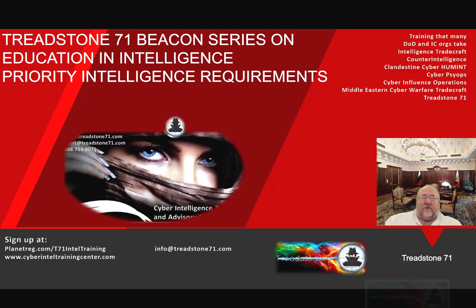Priority Intelligence Requirements are requirements that are critical to accomplishing the tasks assigned from your stakeholders. They're usually related to the risk issues targeting your organization. They should become apparent during your Q&A sessions with your stakeholders and part of the intelligence team's listening tour with various organizational leads. PIRs from the C-suite may become requirements as well for other organizational functions, so be aware of that — these do cascade down.